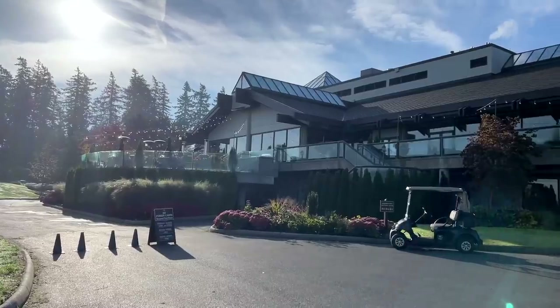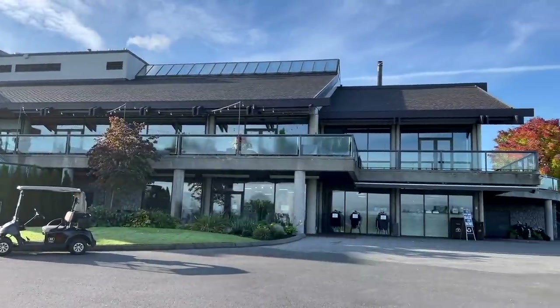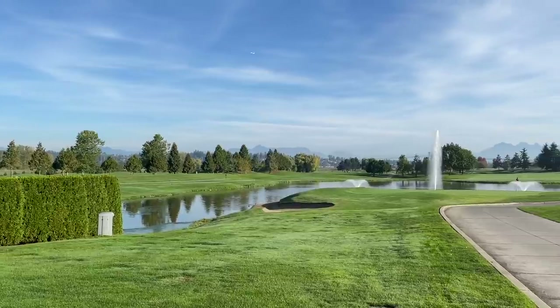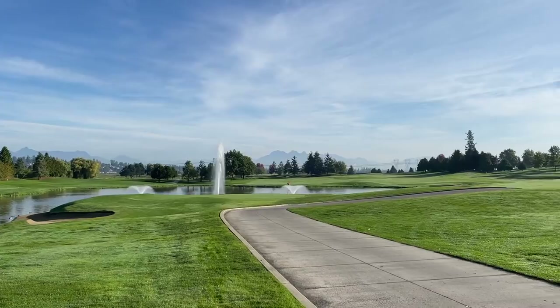For our match this weekend we chose Northview Golf Club in Surrey, Canada. It's a six-time host of the Air Canada Championship on the PGA Tour. It tips out at 7,000 yards and we played it at a slightly more modest 6,500 yards, where the course still offers plenty of bite.